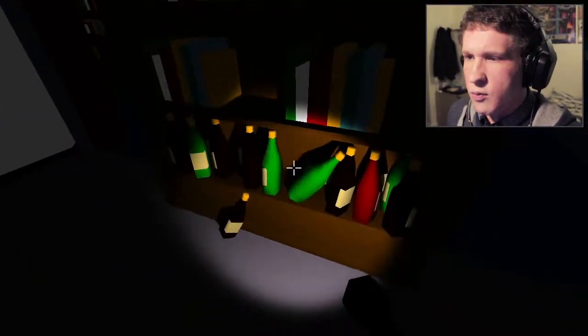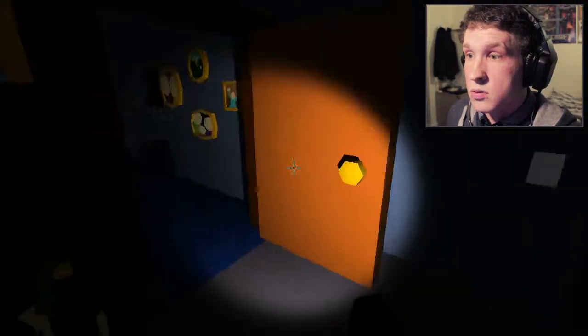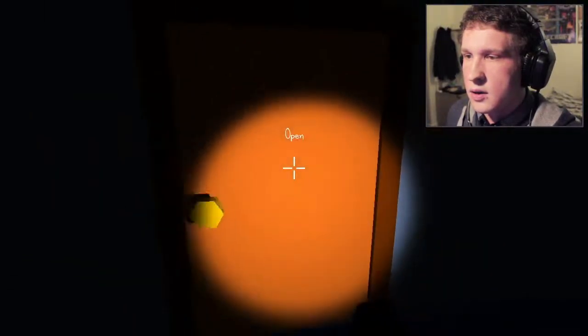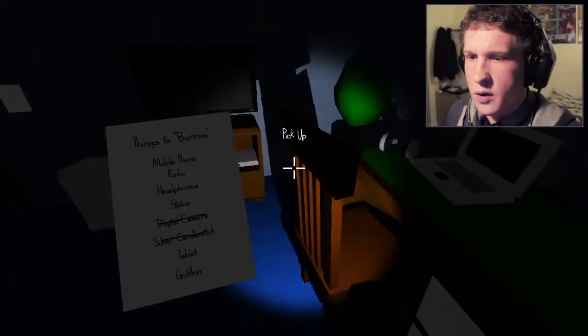I'm just going to drink all your wine whilst I'm here — I hope you don't mind. Does that mean my time is running out? Have I not been quick enough? Oh God. Digital camera — okay, we've got another one.